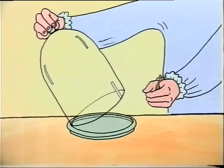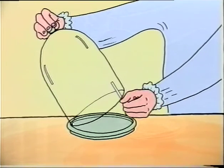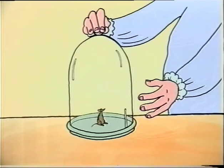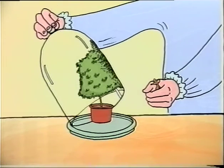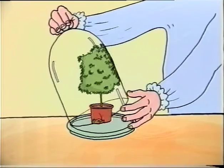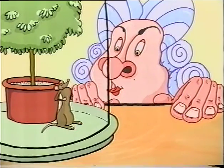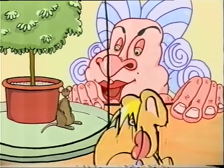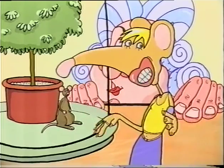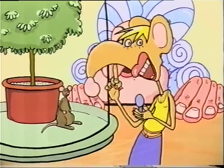Another discovery came from Englishman Joseph Priestley. Put a mouse in a sealed jar and what happens? It dies. But as Joseph Priestley discovered in 1780, put a plant in there with it, and the mouse survives. This was the first demonstration that plants produce what you now know to be oxygen.